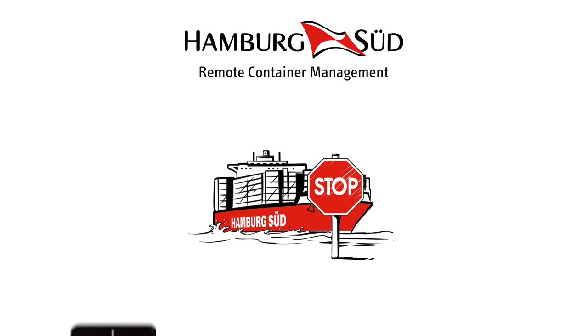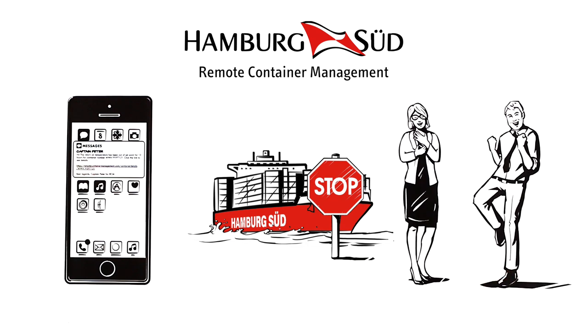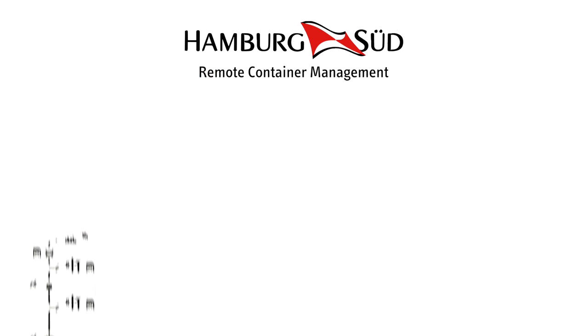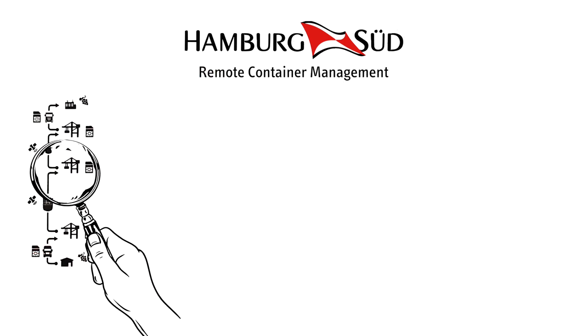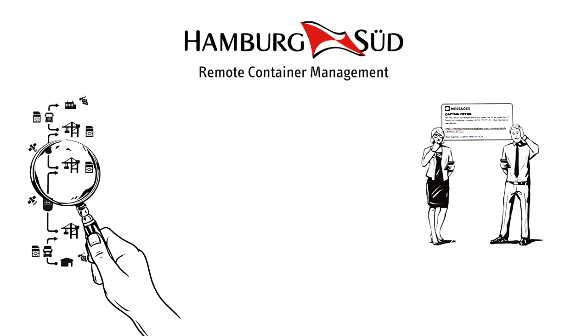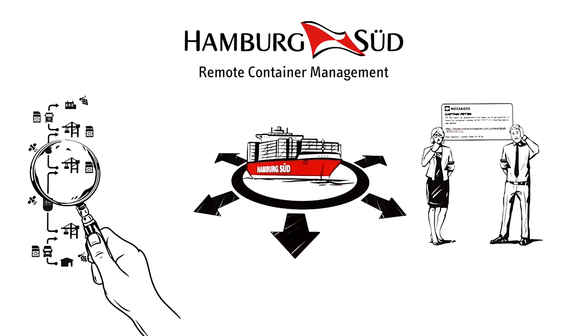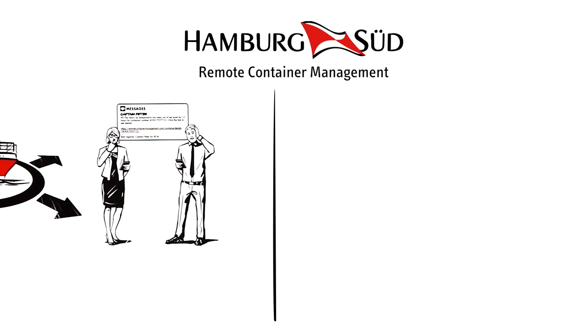As we all know, with shipping we have to expect the unexpected. The RCM notification service will keep you updated at any time. With RCM you boost the visibility of your supply chain, and aside from the transparency, RCM's notification service offers unparalleled flexibility when it comes to data-driven decisions.